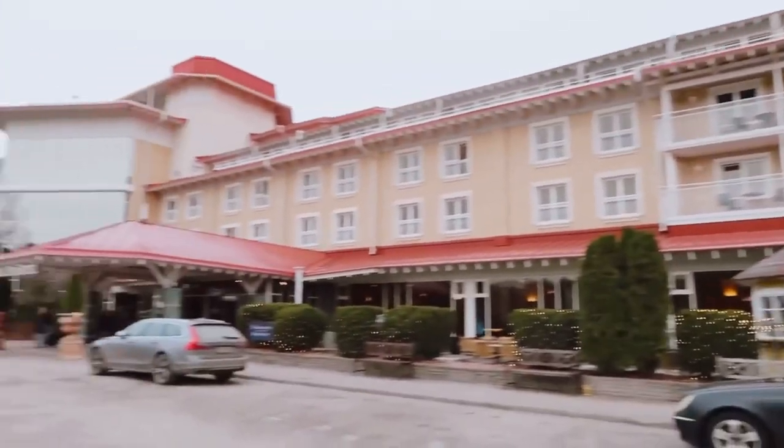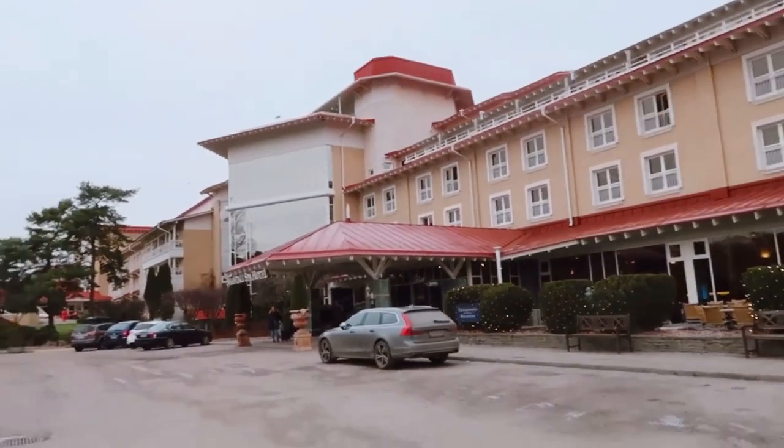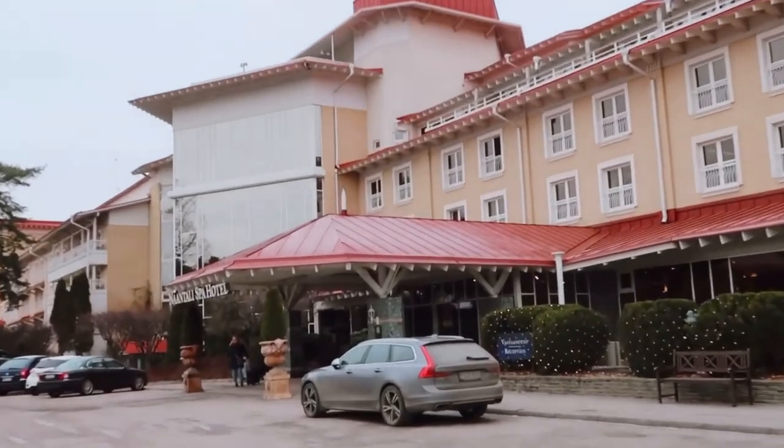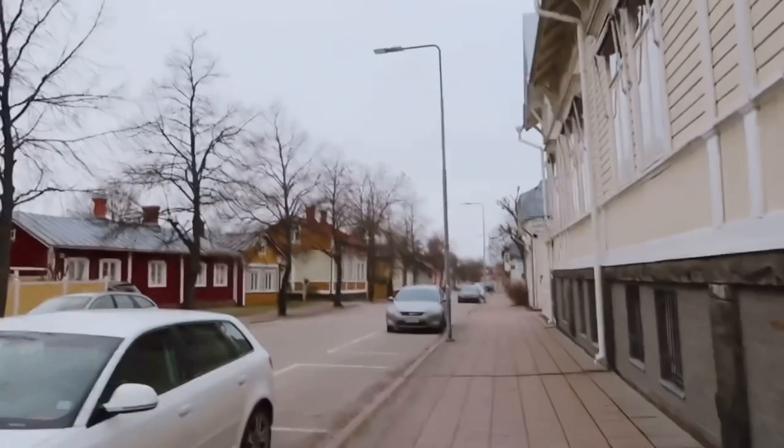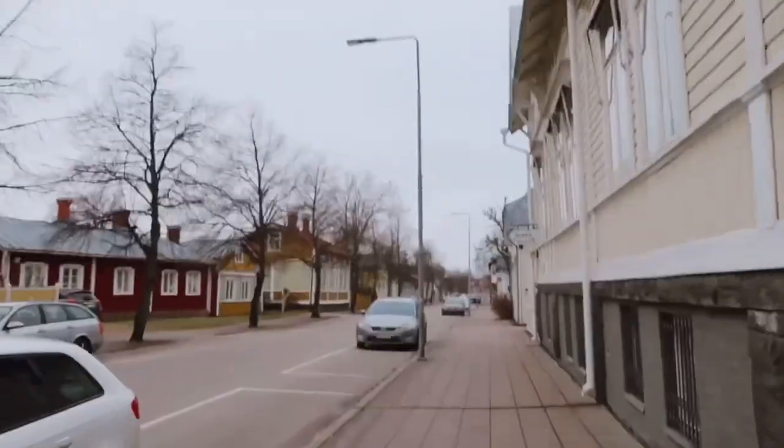There's the Naantali Spa Hotel and that's where we were staying. So I'm here in the old town of Naantali, and on both sides of the roads there are just wooden houses, which I think is pretty awesome because it somehow reminds me of Rauma, which is also an old town, and Bordeaux as well. Well, the roads here are not really cobblestone roads, but I guess my favorite wooden house is coming up.